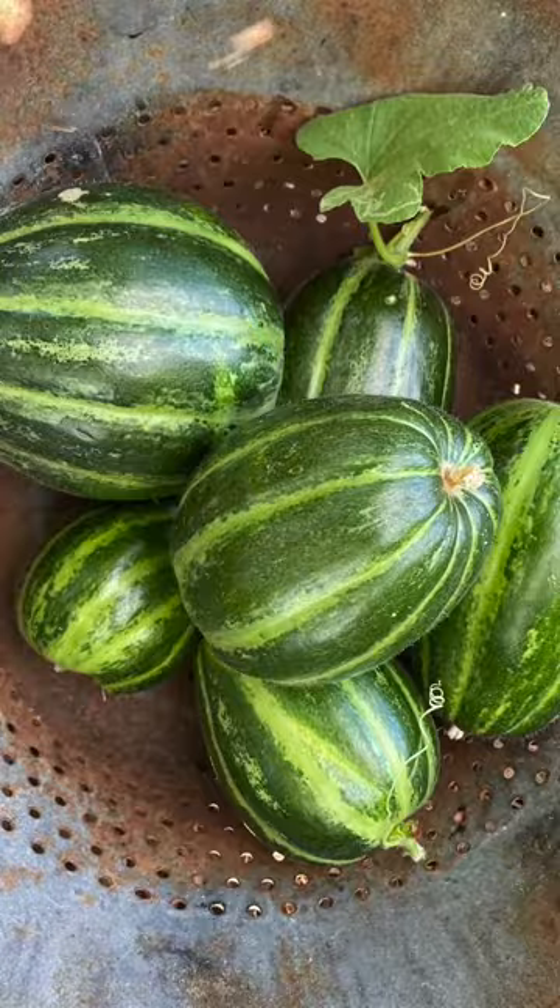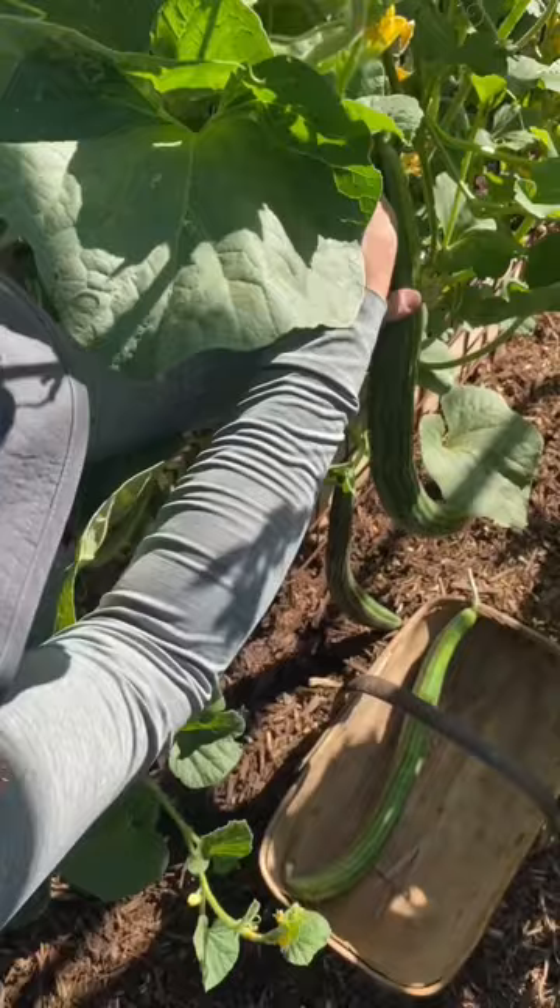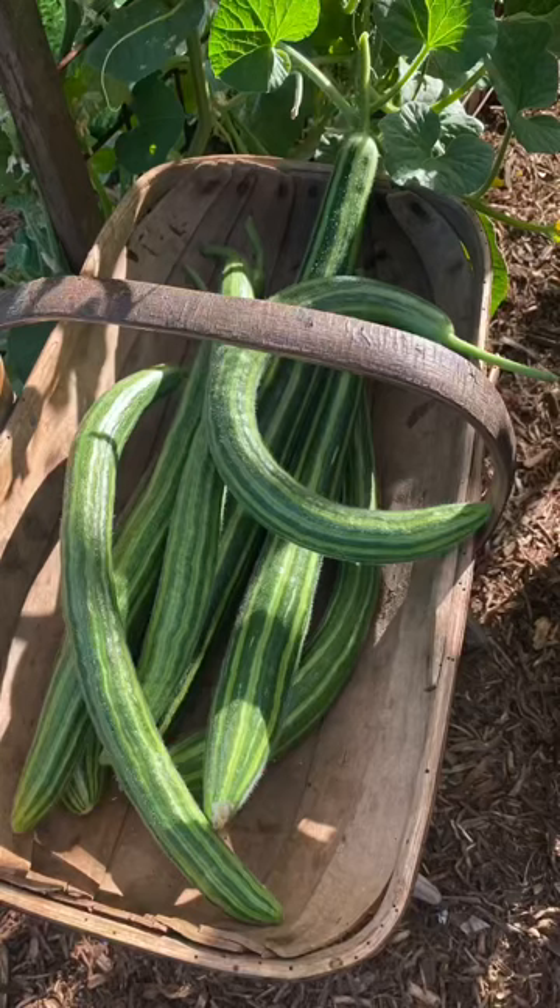My top pick: the Painted Serpent Armenian Cucumber. Delicious flavor. Absolutely killer production — it just pumped out the cucumbers. Definitely on my must-grow list from now on.